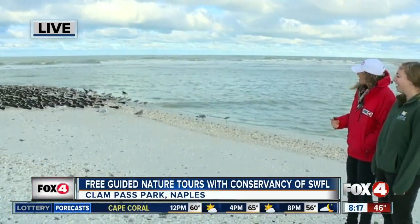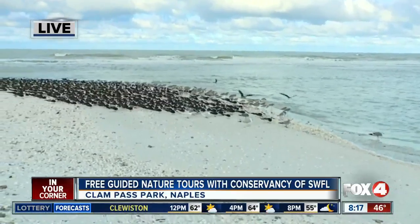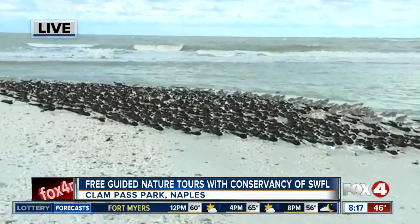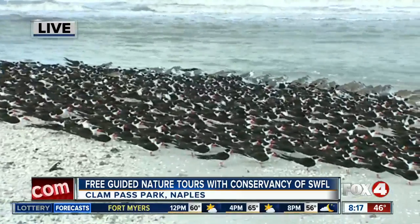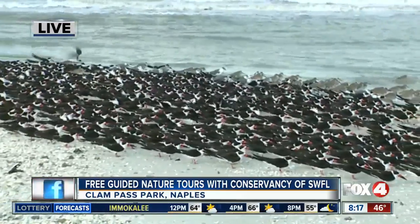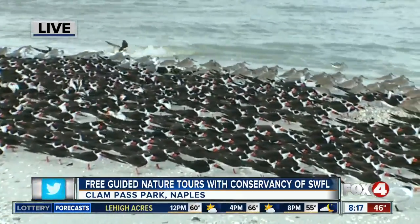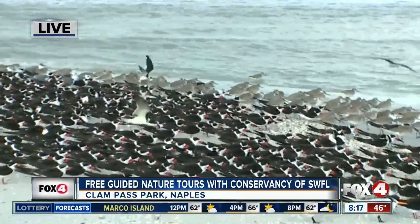It looks like they're huddling together to stay warm this morning — I think they got the right idea. So when you take a walking tour with the Conservancy of Southwest Florida, the tours run every day at nine o'clock. You're walking on the boardwalk, checking out some mangroves and some birds. We concluded our three-quarter-of-a-mile boardwalk tour and now we end up at the pass on the beach, and this is one of the things you can see towards the end — a whole bunch of different species of birds and maybe even some aquatic species.